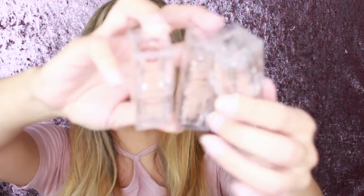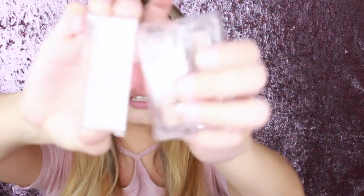The lipsticks are eighteen dollars and the lip liners are twelve dollars — I feel like those prices are pretty reasonable. The lipsticks come in clear boxes and the lip liners come in nude boxes like this.